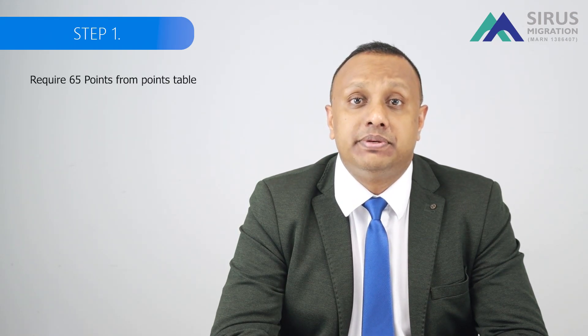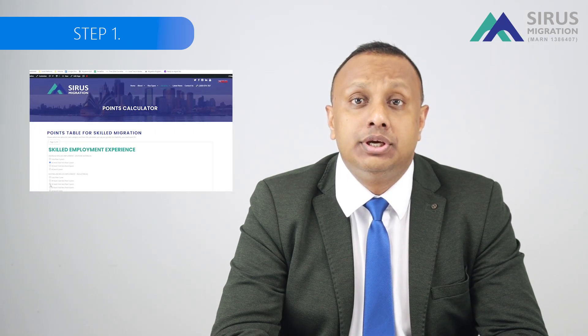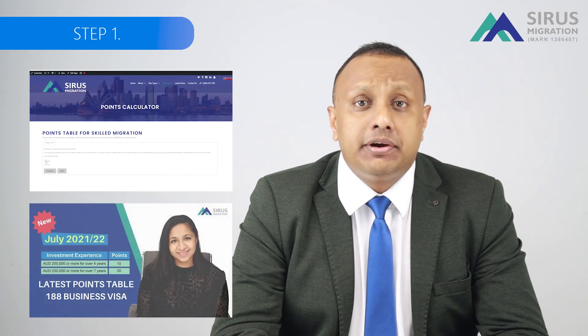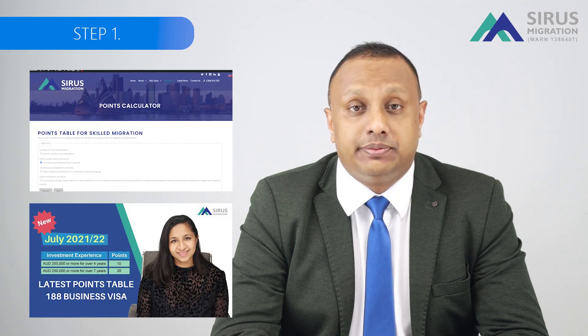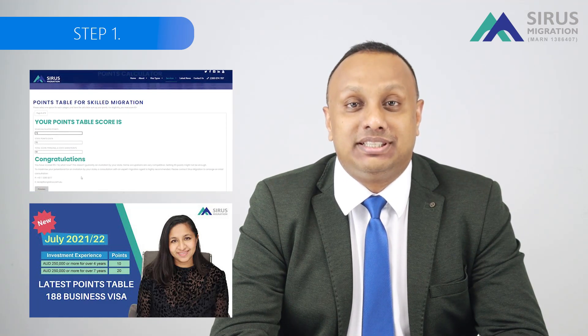Step 1. You are required to have 65 points from the business visa points table. If you would like to test your points, you may do so from our website or may refer to a video that we have produced on the business visa points table. The link to this video will be down below in the comment section.